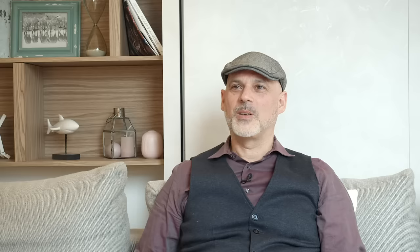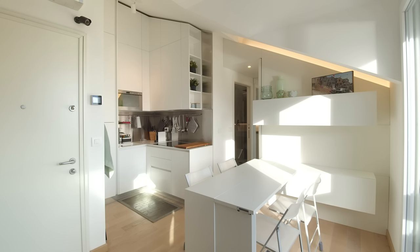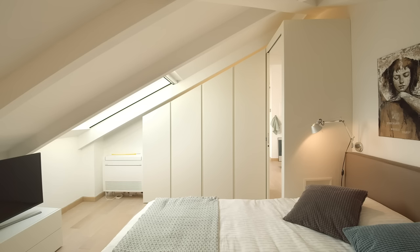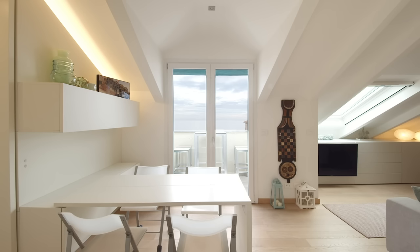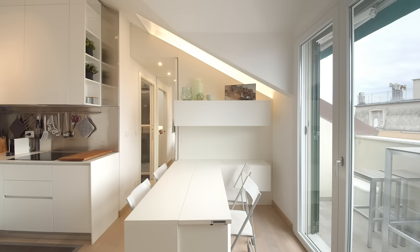There is no reason to let your square meters limit both the aesthetic and the functional potential of your home. Good design allows you to experience a small unit not as a compromise but as a lifestyle choice. To maximize the potential of micro units, I believe that good design requires integrating multifunctional and flexible solutions.